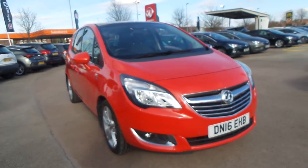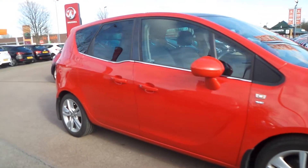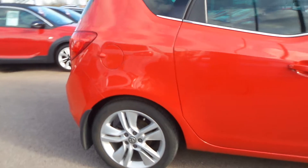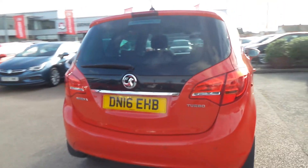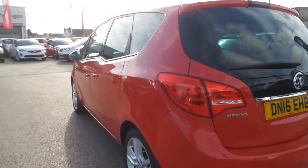Welcome to Pentagon in Nottingham and this is our 2016 Vauxhall Mareeva SE. It has a 1.4 litre turbo petrol engine and features front and rear parking sensors, panoramic glass roof, 17 inch alloys, front and rear electric windows and also has privacy glass.